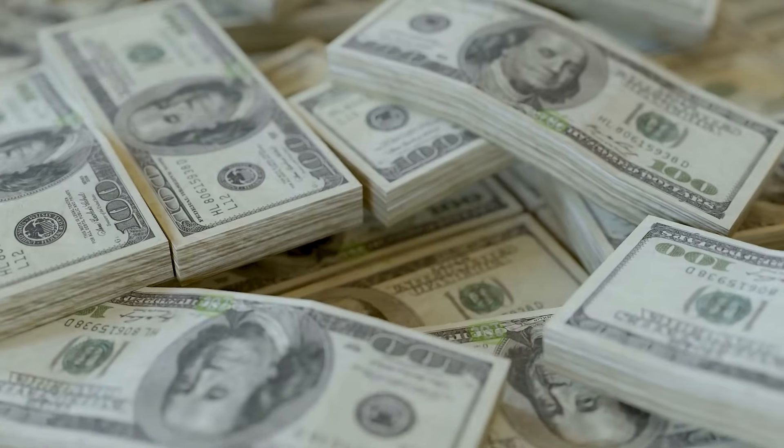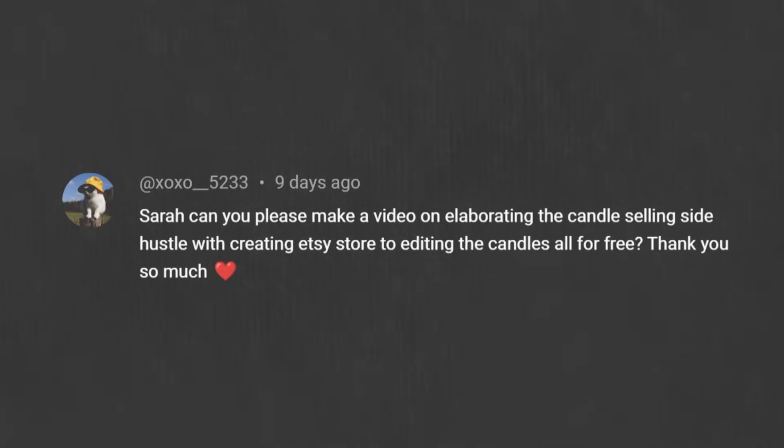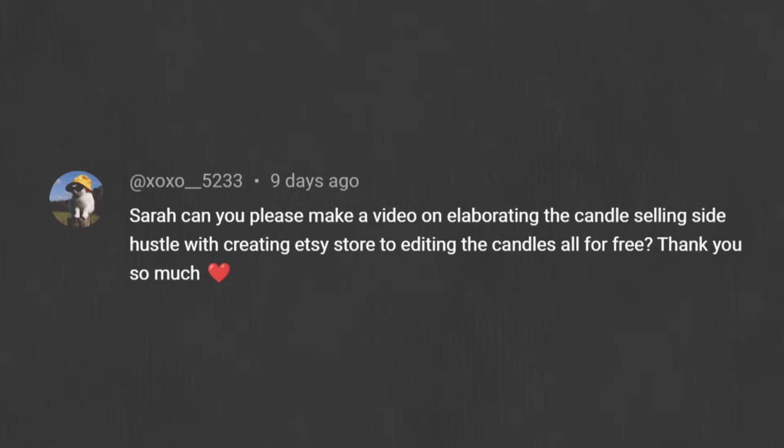It's a pretty interesting way to make money, and it's actually a side hustle I recently discussed on this channel. After posting that video, I had lots of people request a full step-by-step tutorial, so here it is.